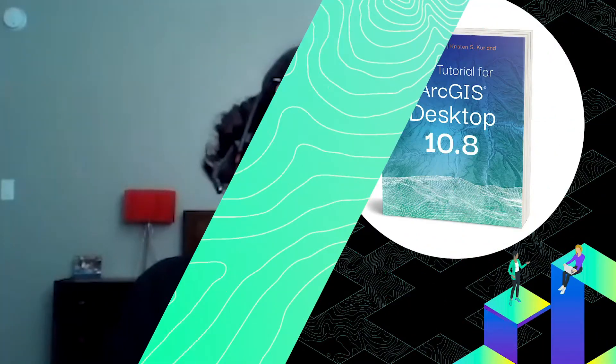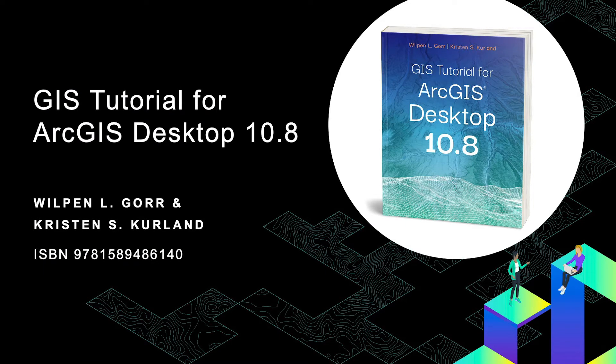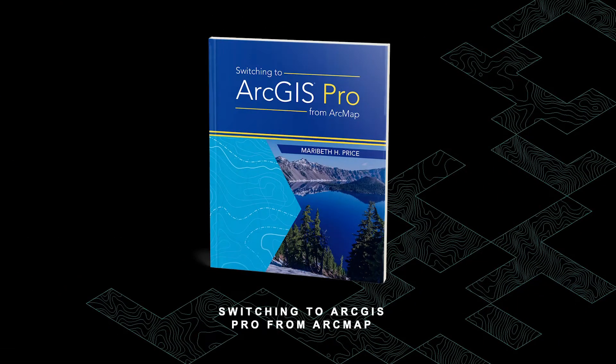For educators not teaching ArcGIS Pro exclusively, the new edition of GIS Tutorial for ArcGIS Desktop 10.8 has been updated to match the latest version of the software. Like GIS Tutorial for ArcGIS Pro 2.6, which has the same authors, this book teaches the software using various real-world scenarios to give students a sense of how GIS is used in different industries. For instructors who want to migrate to ArcGIS Pro, we recommend starting with another Esri Press title, Switching to ArcGIS Pro from ArcMap.